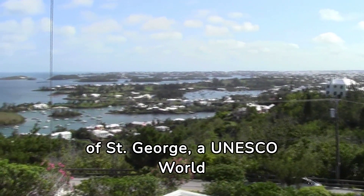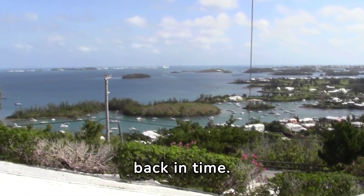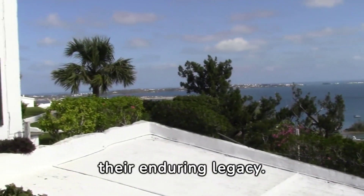The historic town of St. George, a UNESCO World Heritage Site, offers a step back in time. With its well-preserved colonial architecture and narrow alleys, it tells the story of Bermuda's earliest settlers and their enduring legacy.